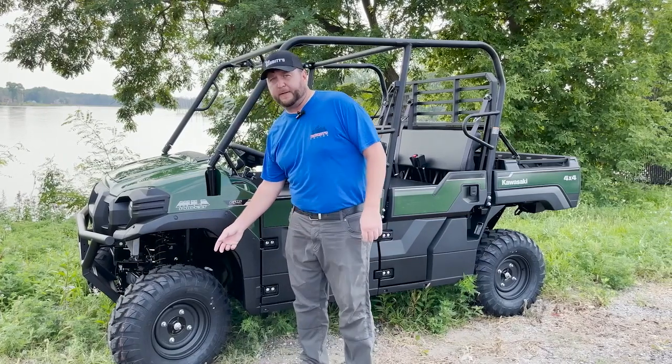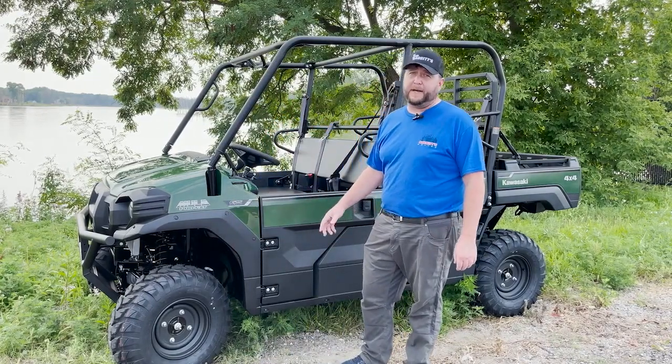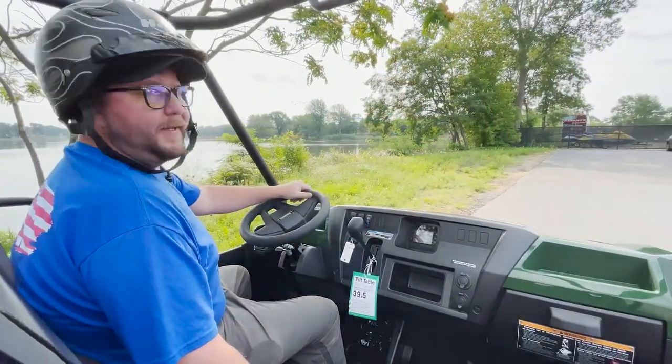We've got 26-inch tires with steel wheels, we've got 10 inches of ground clearance, so you shouldn't have any issues on any trail that you're going through. Not to mention, we have a 7.9-gallon fuel tank.